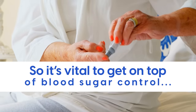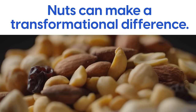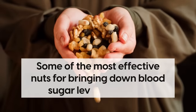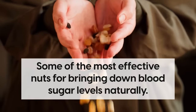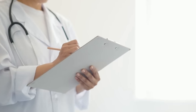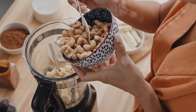So it's vital to get on top of blood sugar control, and fortunately, nuts can make a transformational difference. Today we'll reveal some of the most effective nuts for bringing down blood sugar levels naturally. We'll look at the science of why these options are so good, plus we'll explore how to pair nuts with higher carbohydrate foods so you can enjoy your favorites without the blood sugar spikes.